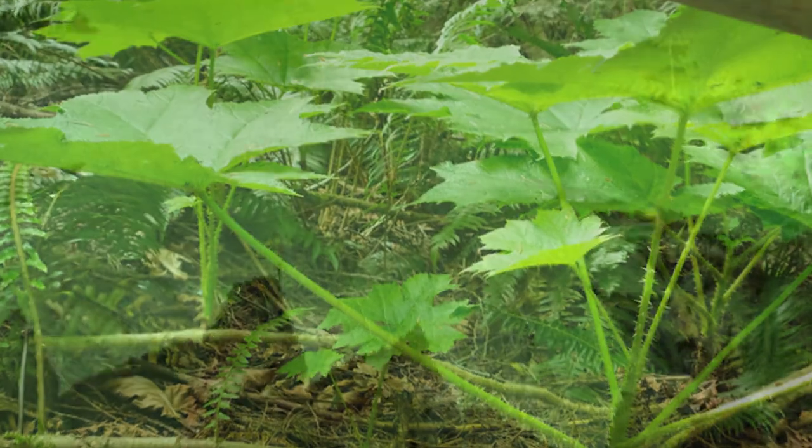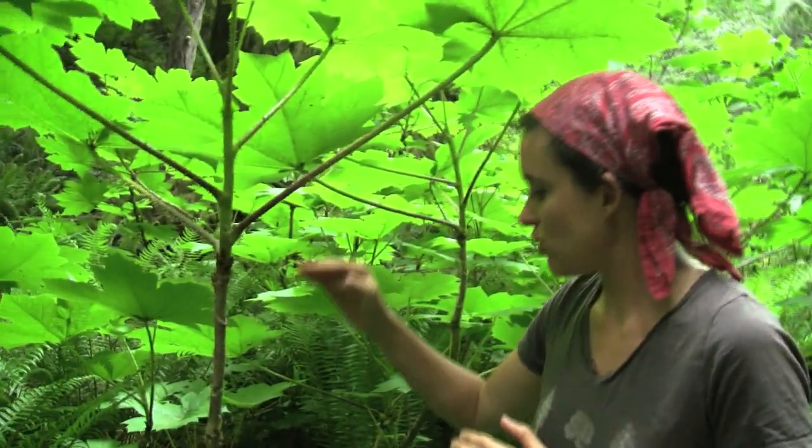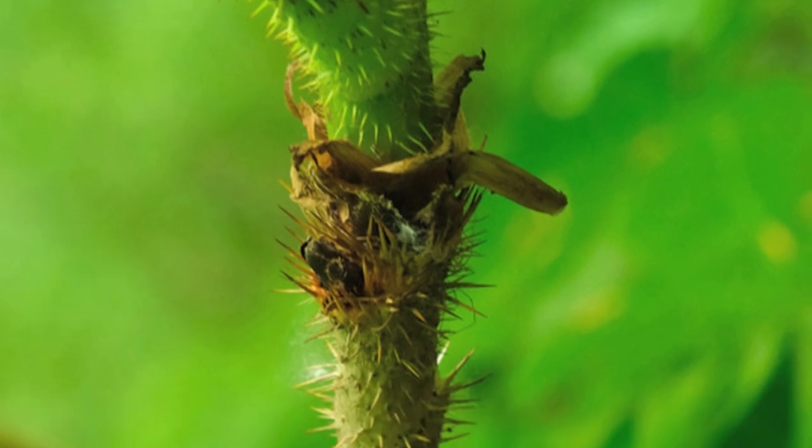It has hypoglycemic, antibacterial, and antifungal properties. So if we look at it, you can identify it. The stem is long and crooked and almost unbranched, and it's covered in these really intense spikes.